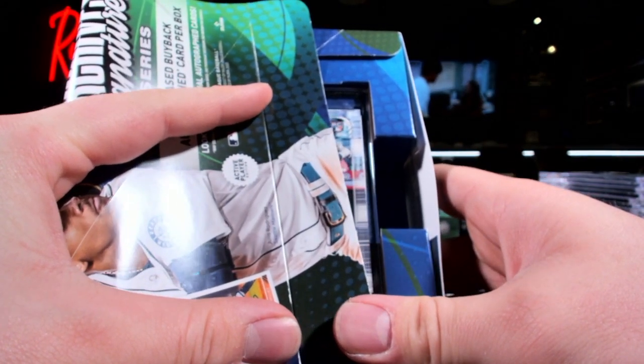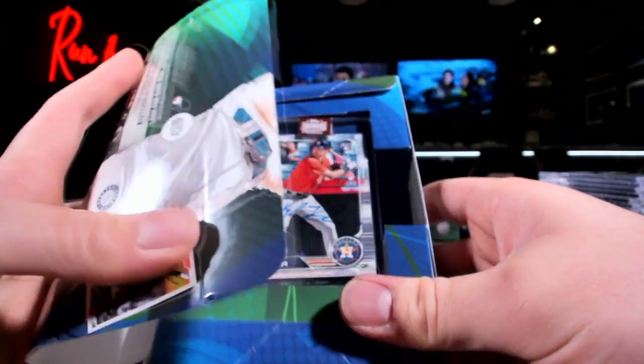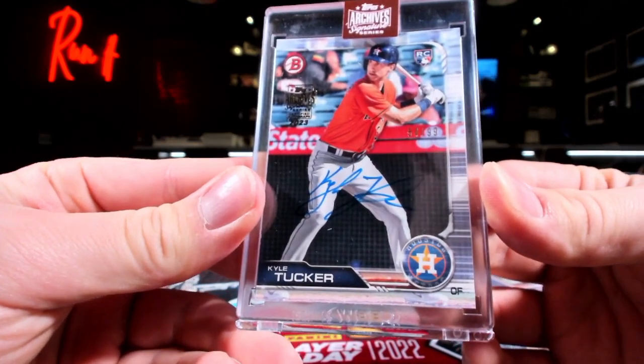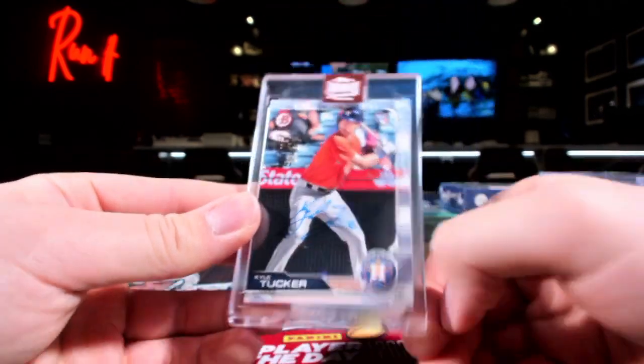It is a rookie, number out of 99 - Kyle Tucker! Back to back for you on the Houston stuff. There you go, Straw!